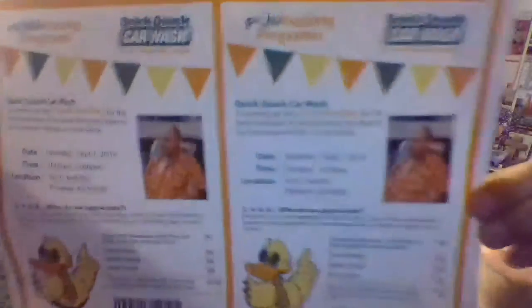Part of what I had to do is go out and make some copies. We have Frank's fundraiser tomorrow. I went to make some copies of the flyers. It's at Quick Quack Car Wash, which is just right across the street from us. The flyer says: Quick Quack Car Wash — this team is coming up with Frank Peebles for the best fundraiser of the year. Bring this flyer to our fundraiser to help raise funds. Saturday, September 7th, 2019, 10 to 6 p.m. The address is 910 East Bell Road, Phoenix, Arizona 85022.